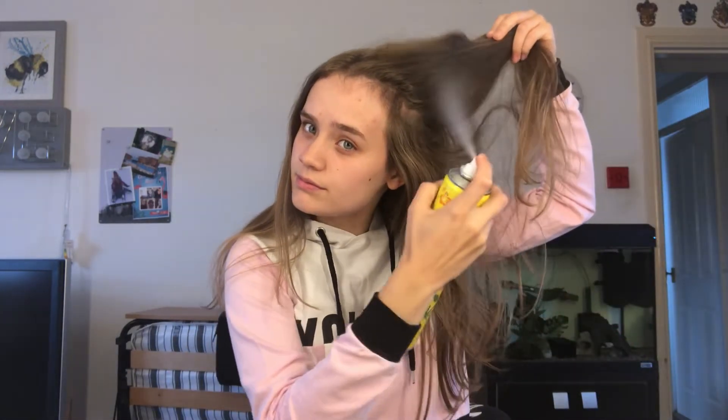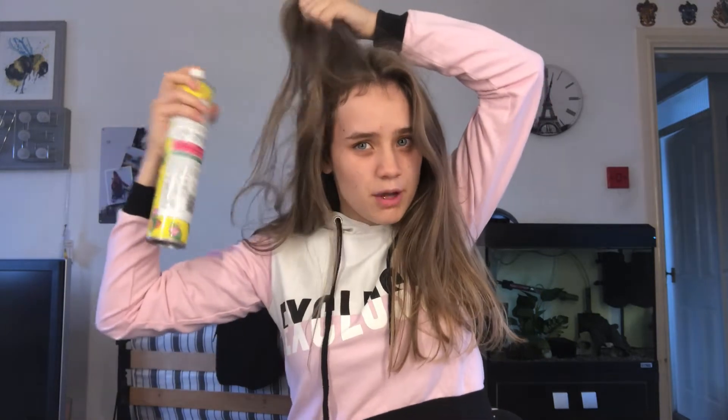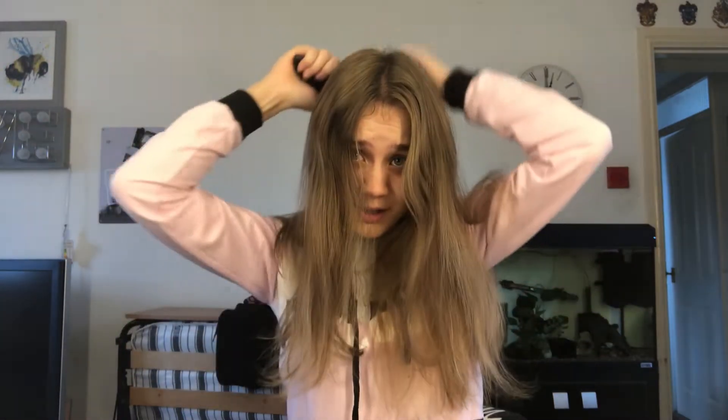I'll start off by putting dry shampoo in my hair. I washed my hair yesterday but I always feel like dry shampoo brings it more back to life. The one I use is the Batiste Instant Hair Refresh Dry Shampoo, the tropical one — I think it was like a pound. I just brush that through a bit. You're supposed to put it through your hands first and then brush it through. I always have trouble with my parting in the morning — you really should use a comb but I never do.